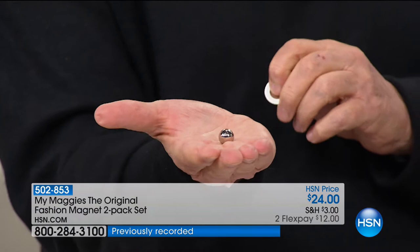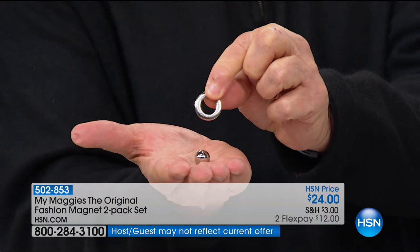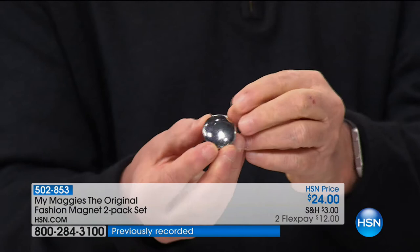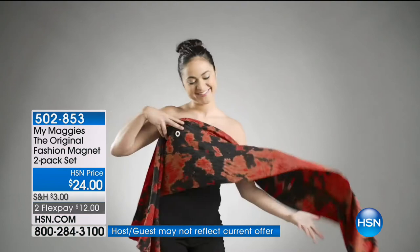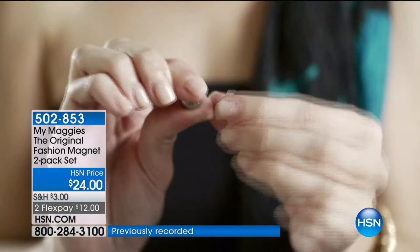Anything you'd use a safety pin for, you now don't have to worry about putting a pin through clothing and ruining fabric. Look how strong this magnet is — it snaps right in, then over it is the fashion plate, so you can dress up any outfit. Wear scarves, use it anywhere you'd have used a safety pin in the past, but without any difficulty whatsoever. Today you get a silver tone My Maggie AND a gold tone, so it can match what you're wearing. No sewing, no gluing, no sticking a pin and ruining your garments.